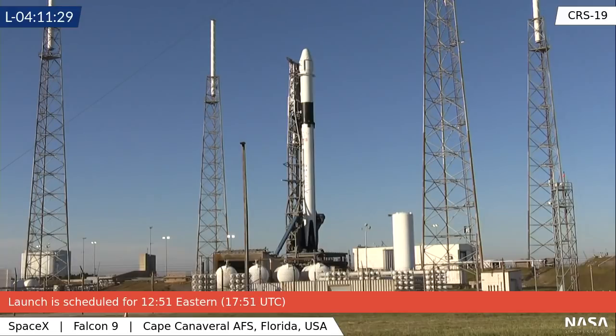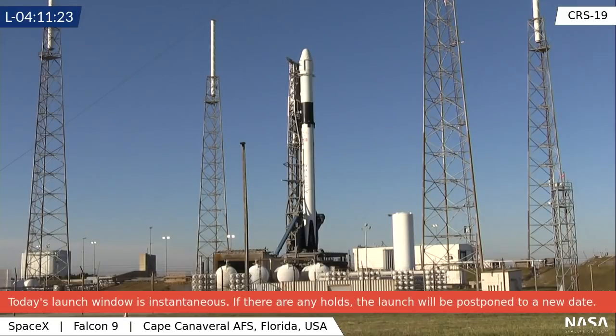If you're just joining the feed, we are live at SLC-40. This is the Falcon 9 rocket with the CRS-19 Cargo Dragon, slated to launch at 12:51 Eastern. It will take Dragon three days to rendezvous and phase to the International Space Station, so assuming a launch today, Dragon will arrive in the early morning hours of Saturday.